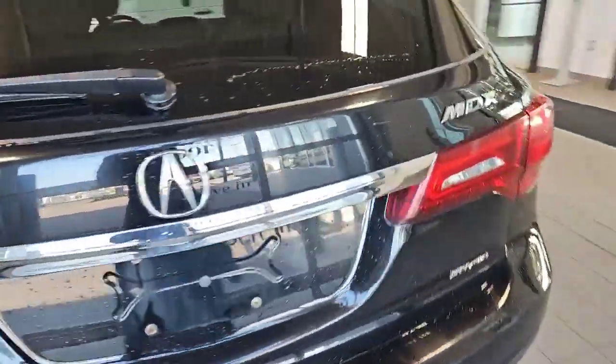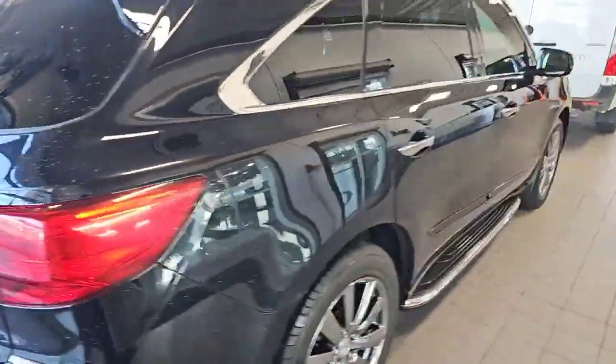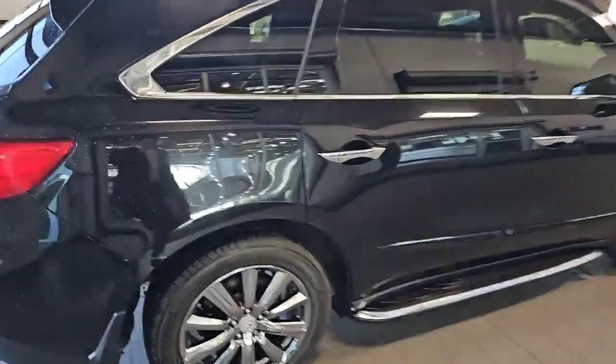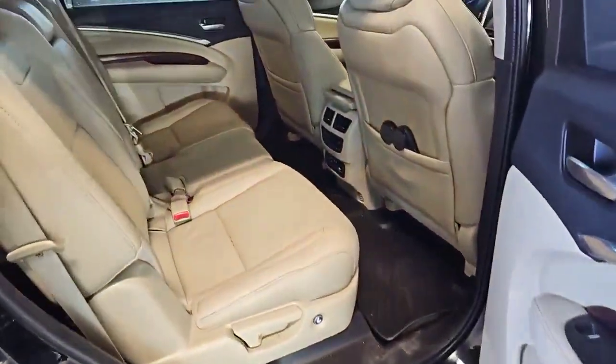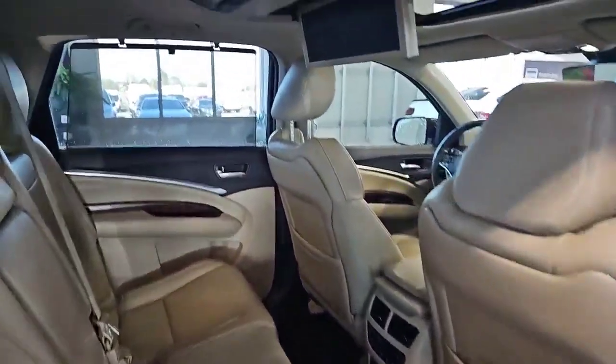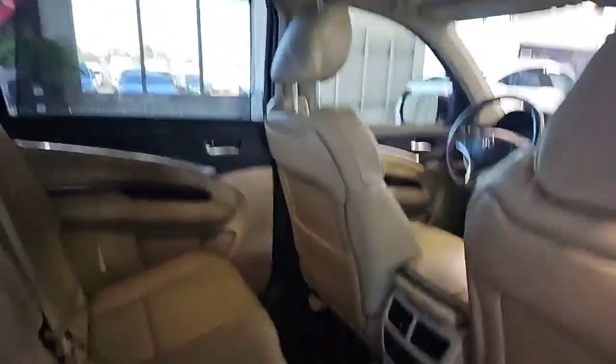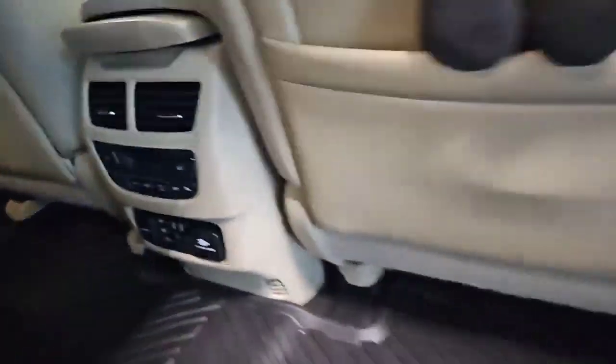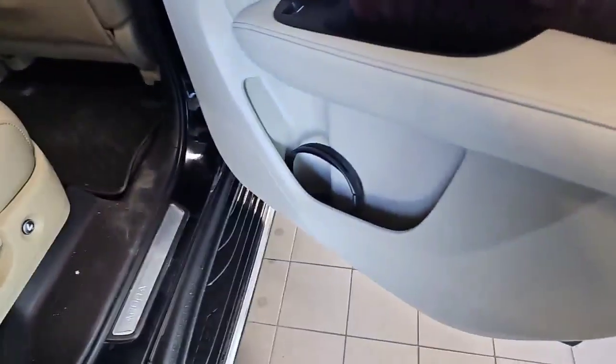Checking it out here. Got the running boards there, beige interior. This one has the rear DVD screen there, with the inputs down below for HDMI and RCA. It has the wireless headsets as well — there's one there and there's one in the pocket there.